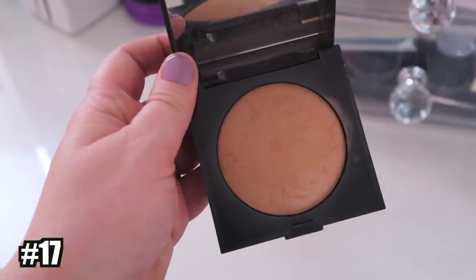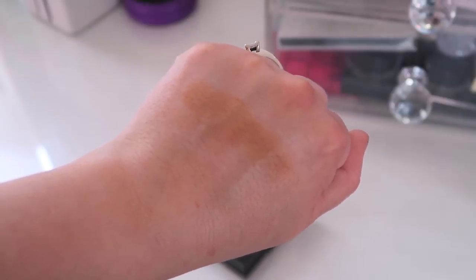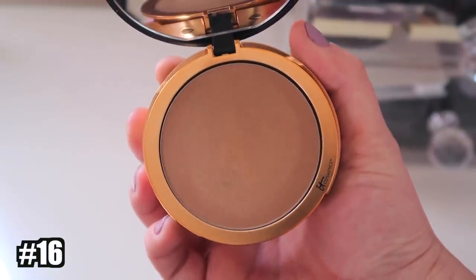Number 17 is the Laura Mercier Matte Radiance Baked Powder in Bronzer 3. I used to love this but haven't been reaching for it lately. It's just a little bit too warm — I need something in between. I have so many in the middle that aren't bad bronzers whatsoever; I just have so many it's hard to decide which one goes ahead of the other.